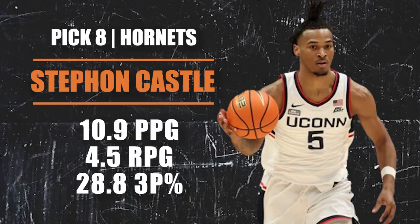Pick number eight going to the Charlotte Hornets — they are selecting Stephon Castle out of UConn. He's a 6'6" wing who has improved as the season has gone on. He impacts the game with his defense, his passing, and being a solid connective piece that can fit into a lot of different lineups. His jumper needs to come around a little, but if it does you're looking at one of the best players in this draft. He complements LaMelo Ball in the backcourt and Brandon Miller on the wing.